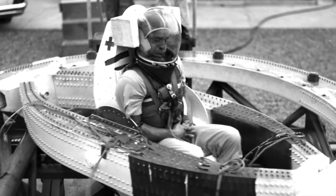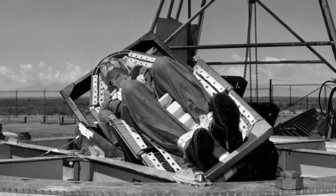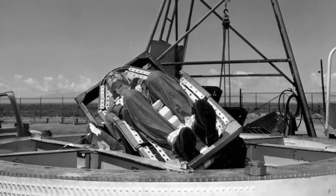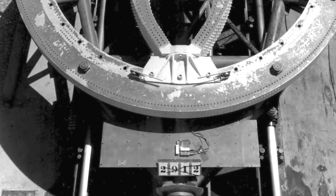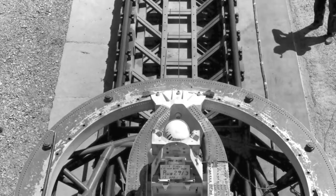Another important difference in the Daisy Track was that test subjects could ride at different angles — sitting upright, sideways, facing back, or feet or head first. Pilots call these positions eyeballs in or eyeballs up, depending on which way you're riding.